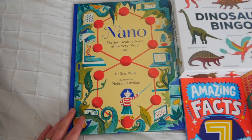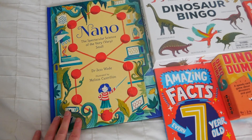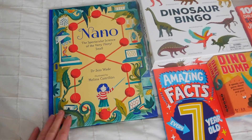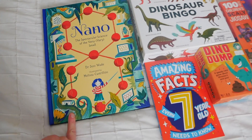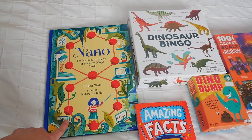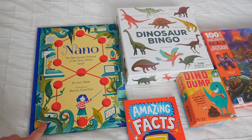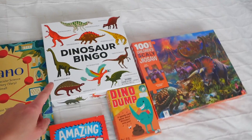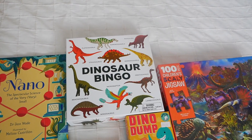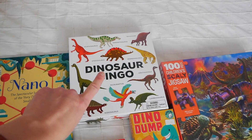He's also really into microscopic things and wants to get a microscope. So we got him this book about very small things, which he's going to really enjoy. We got this secondhand from an online secondhand bookshop — I think it was £7. I tried to find the bingo secondhand everywhere but couldn't, so I got it new from Amazon. I think it was £13.